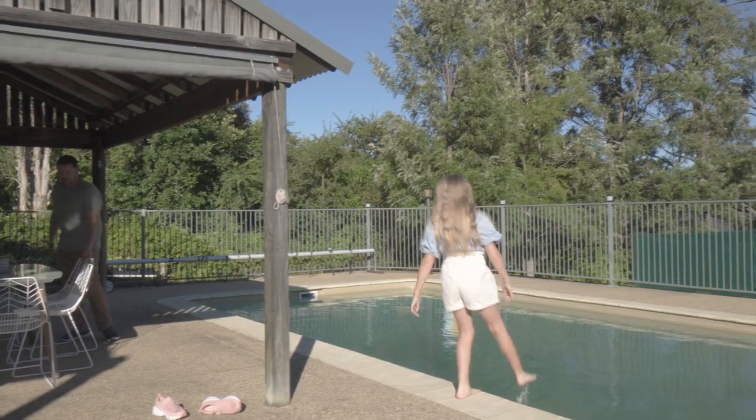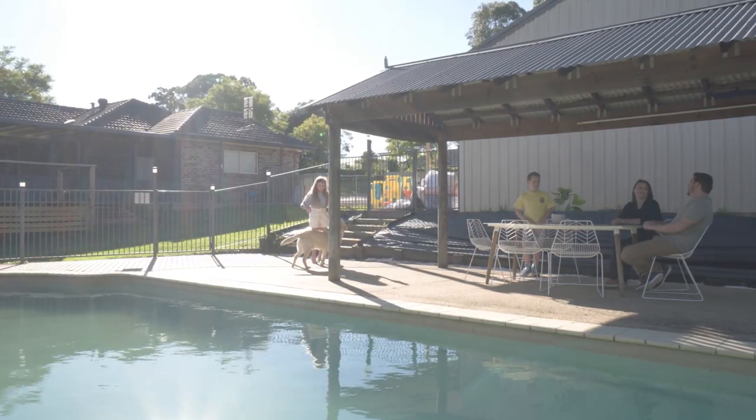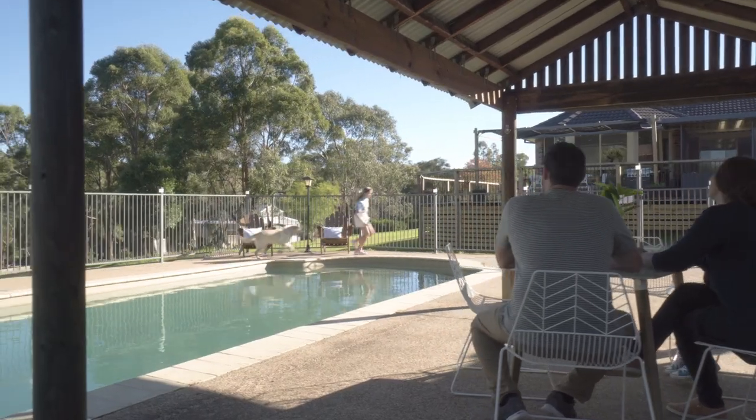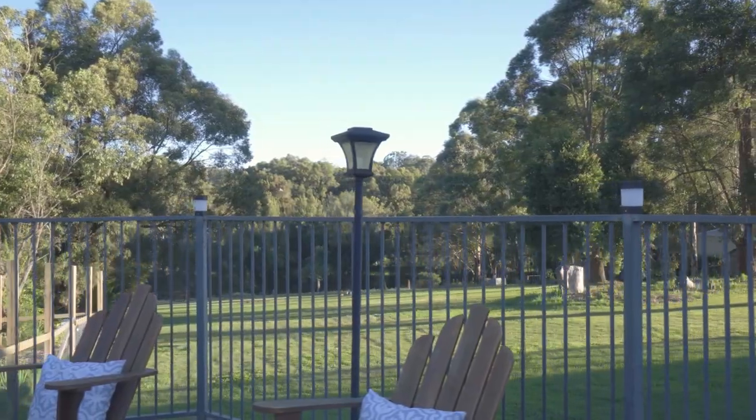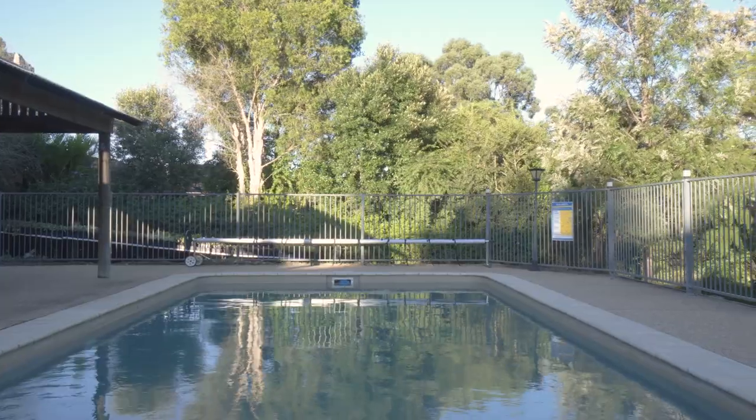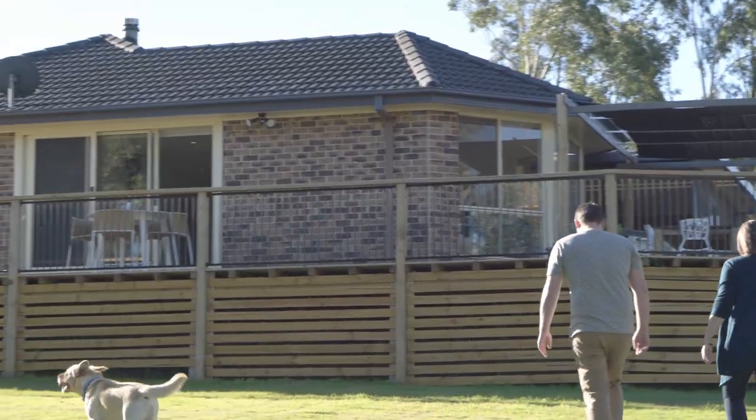The property is complete with a double automatic garage with workshop space, storage and internal access, and a steel-framed 7x7.4 metre shed with power and storage. Ideal for caravan, boat or trailer.